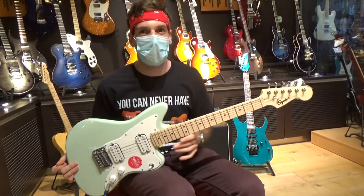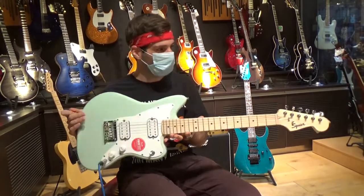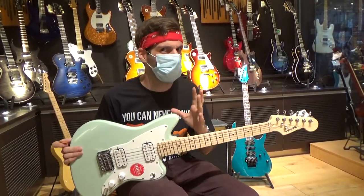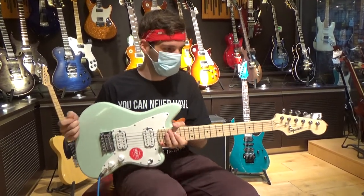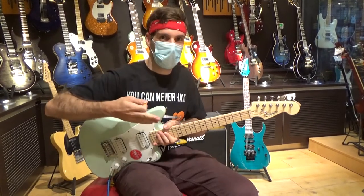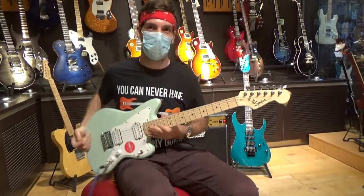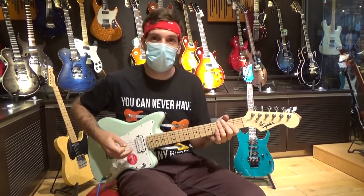This is the guitar I would never buy, because it's so light. I think this one has about half a kilo. Absolutely no weight, and I think if you shred it too hard it breaks in the middle or it flies away with the wind. So I'm really afraid to shred this, but it's actually cool.